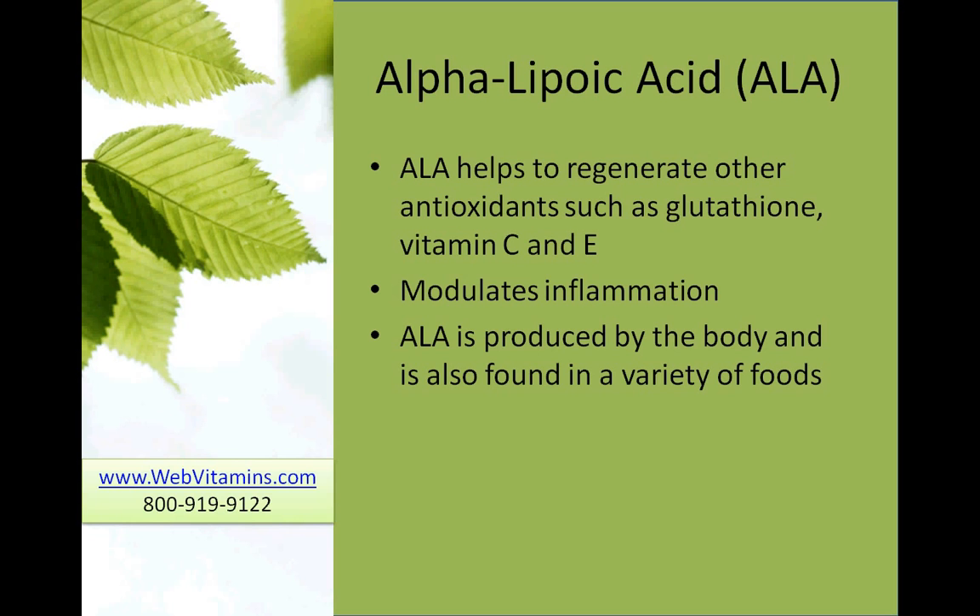Alpha-lipoic acid also helps to modulate inflammation in the body — it reduces the amount of inflammation in the body. Alpha-lipoic acid is also produced by the body, and it's also found in a variety of foods such as red meats, broccoli, potatoes, yeast, beets, carrots, and organ meats.